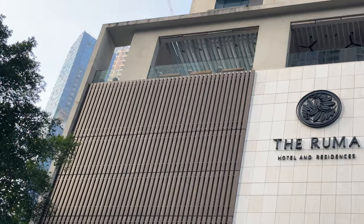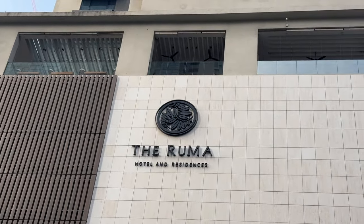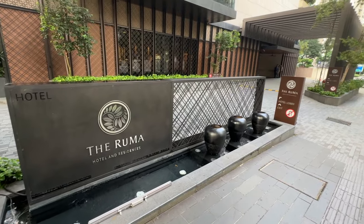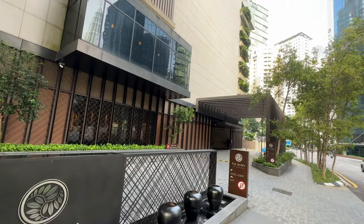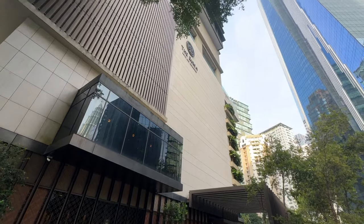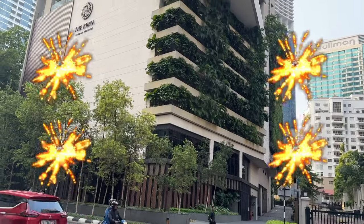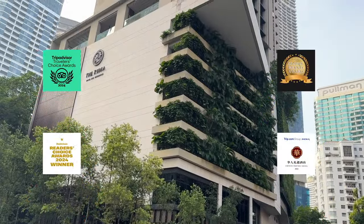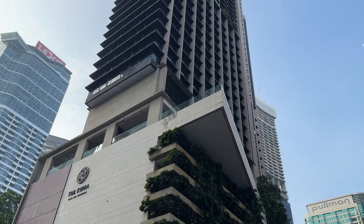The Rumah Hotel and Residences — I'll shorten it as Rumah Hotel — was opened in 2018. It's operated by the Hong Kong-based operator Urban Resort Concepts, whose signature property is the well-known Shanghai Puli Hotel and Spa. The hotel has been awarded multiple awards in just the first half of 2024, so it should have some uniqueness that stands out from other rivals.